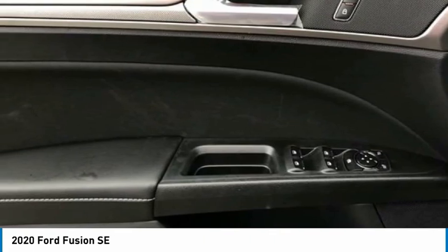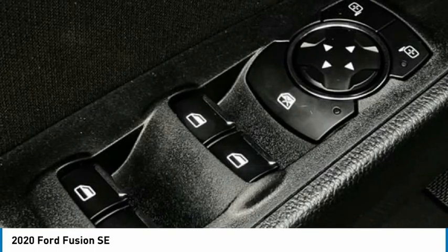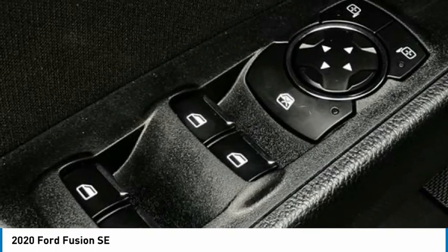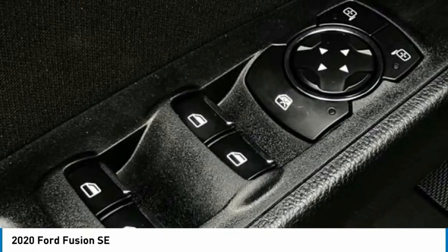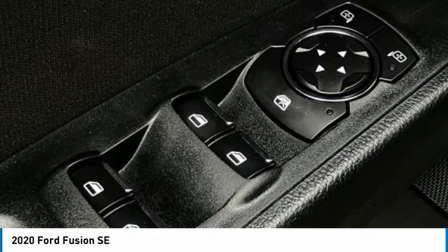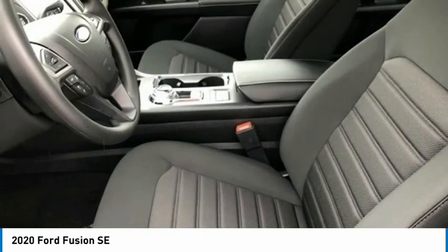Rear Window Defroster, Remote Keyless Entry, Security System, Speed-Sensing Steering, Speed-Sensitive Wipers, Split Folding Rear Seat, Steering Wheel Mounted Audio Controls, Tachometer, Telescoping Steering Wheel, Tilt Steering Wheel, Traction Control, Trip Computer, Variably Intermittent Wipers.